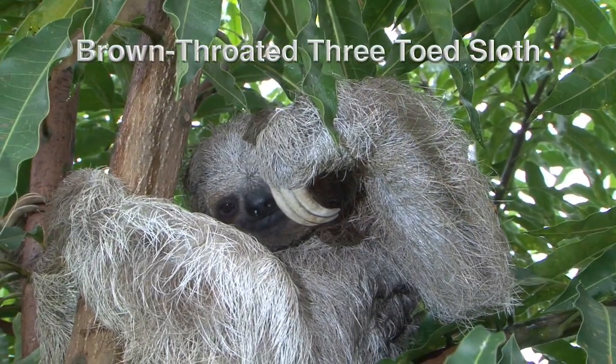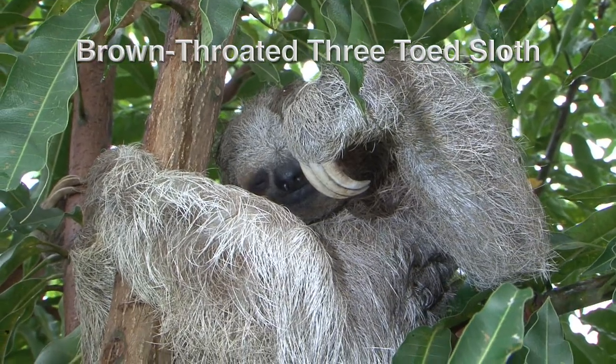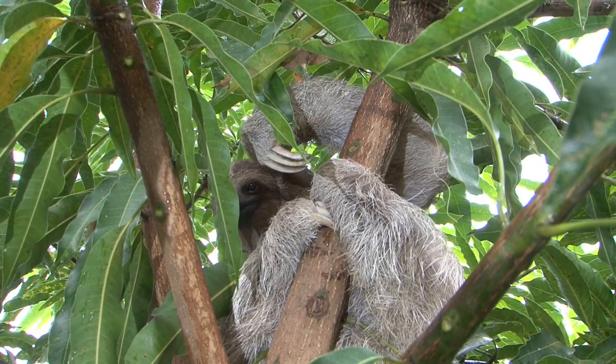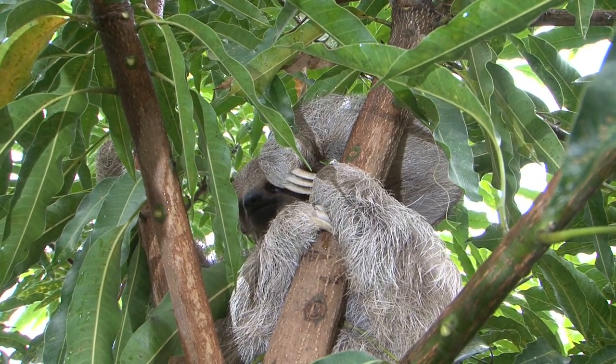This young brown-throated three-toed sloth is showing off its three toes on its front leg. Remember, all sloths have three toes on their hind limbs.